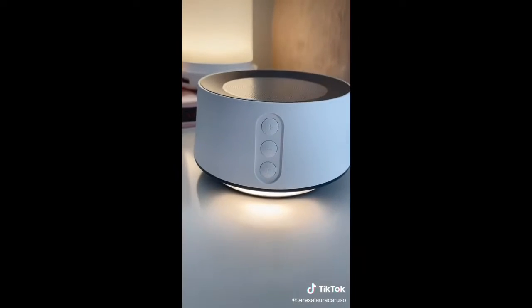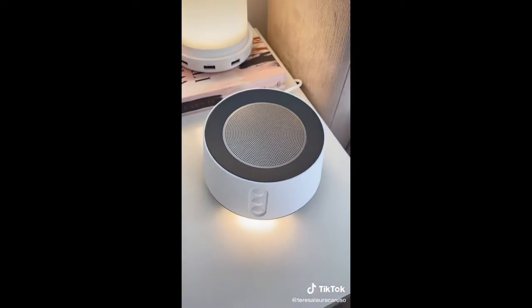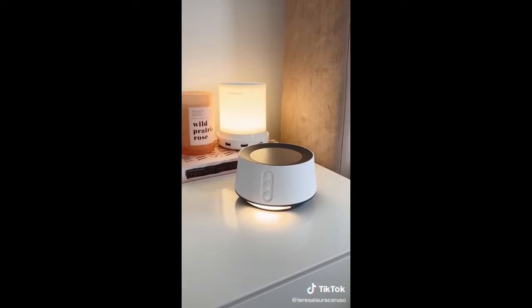Next up is this sound machine. I'm a super light sleeper and it's really hard for me to fall asleep, so the white noise keeps me calm and blocks out any other noise.